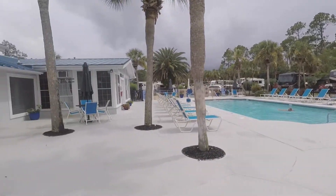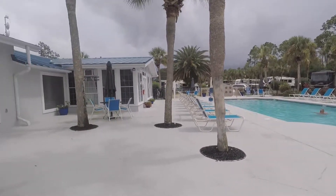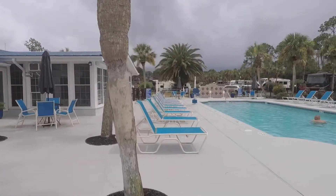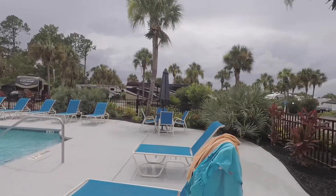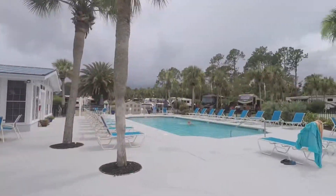Here is the rectangular saltwater pool, which is one of the two pools in this RV resort. Each pool has some recliners and a table with chairs and an umbrella. All of the pools are heated. This pool also has a hot tub, but while we were staying, it was closed.